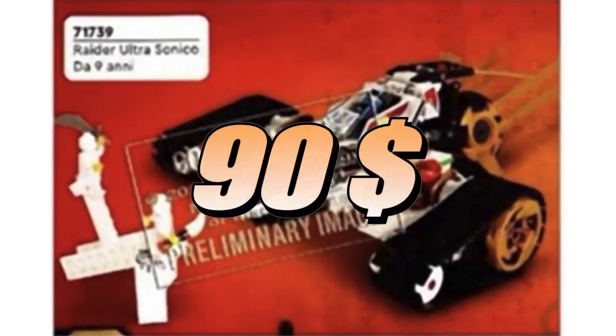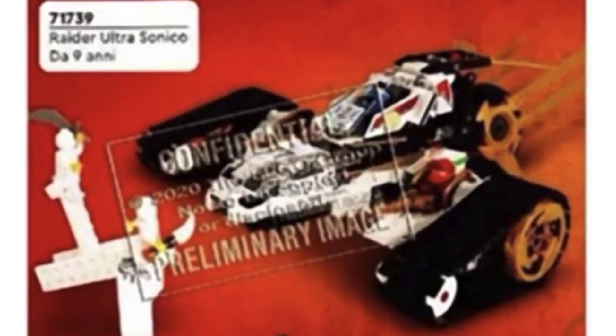First off, we have the Supersonic Raider for $90. Looking at the preliminary image, it doesn't seem like a $90 set, but these preliminary images tend to mess with your eyes — you don't really see the full scale. Plus, Ninjago is kind of the best when it comes to Lego value, so I'm not really scared with the price here.